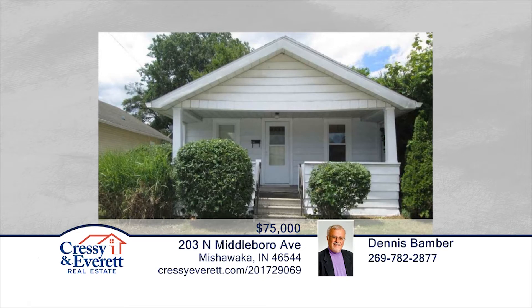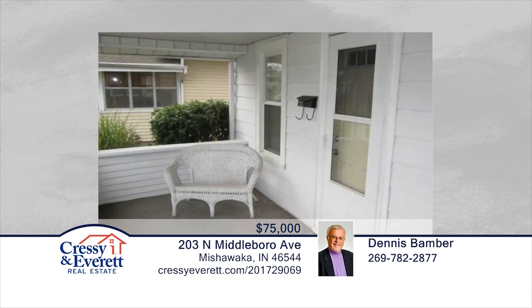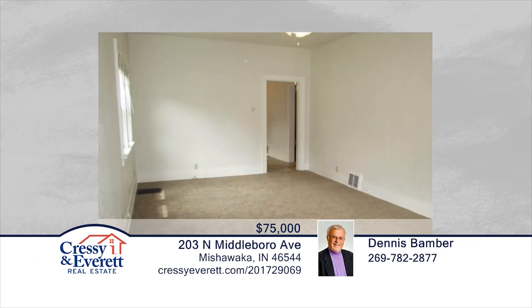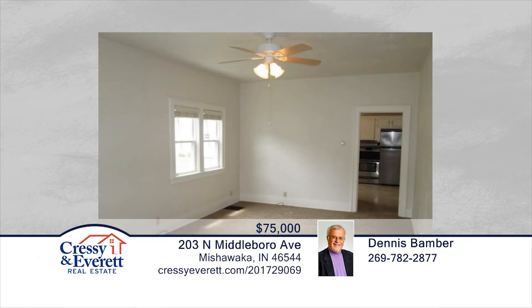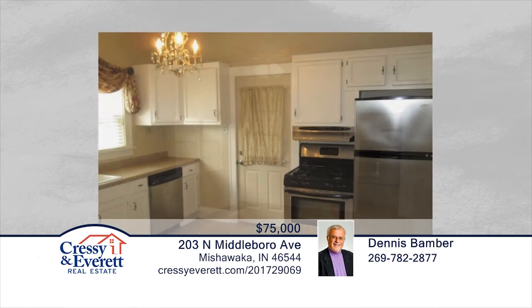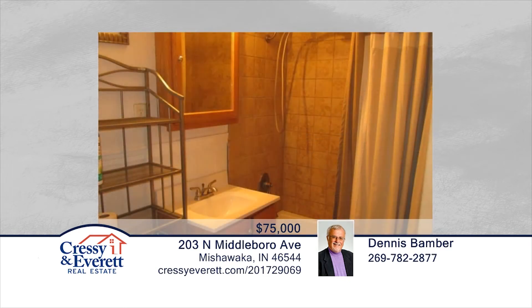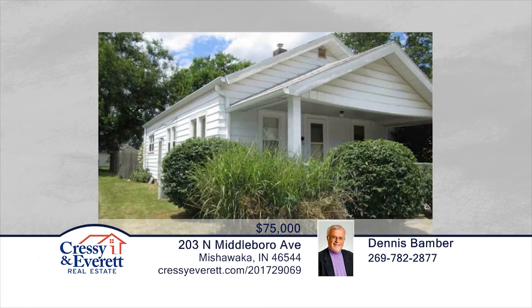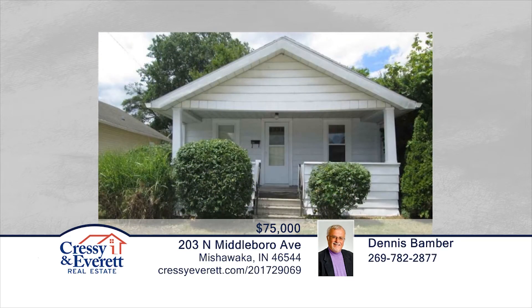A hidden gem that shows pride of ownership — that's the words that will come to mind as you drive down the street of this wonderful neighborhood. The location of this cute three-bedroom bungalow is perfect. Enjoy your morning coffee on the covered front porch or in the privacy of your large fenced backyard. The home itself offers a large open living room and dining room area, with an equally large eat-in kitchen with built-in butler's pantry. If you need more storage, there's a full basement as well. Dennis Bambers says there's nothing to do but move in and make yourself at home. Call now to learn more.